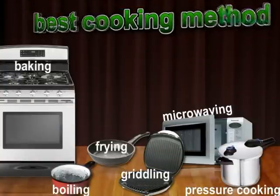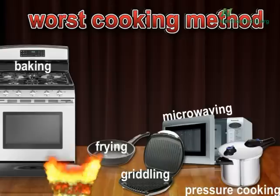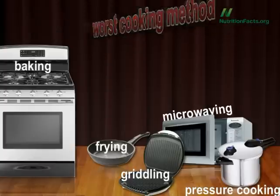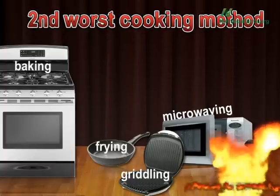First, though, let's figure out the worst. In terms of loss of antioxidant content — baking, boiling, frying, George Foreman, nuking, or pressure cooking — the worst is boiling. What's the second worst? Pressure cooking.